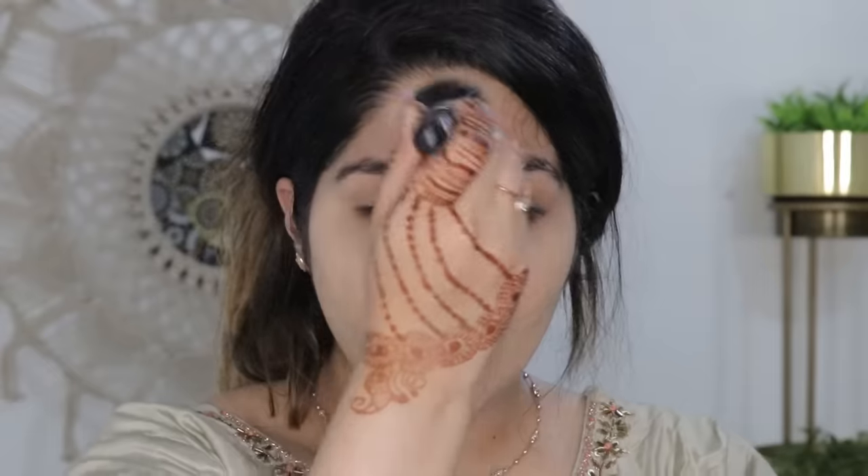Now I am going to apply my foundation. For foundation, I am going to use MAC Foundation in the shade NC15. Let's shake it. The only thing is it doesn't come with a pump — you have to pay extra for the pump, and I honestly didn't pay for it. So I will take it out and blend it all out. I'll spread the product evenly on the face, then blend it in light circular motions with a stippling brush so that my concealer base doesn't get removed.